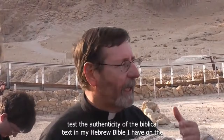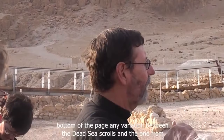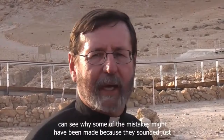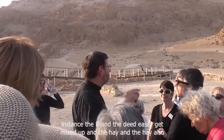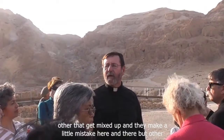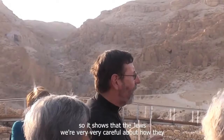You can see how these became extremely important for testing the authenticity of the biblical text. In the Hebrew Bible, the bottom of the page notes any variation between the Dead Sea Scrolls and the manuscript from 925 AD. There are very few spelling differences. The letters R and D easily get mixed up, as do certain other similar Hebrew letters, causing minor mistakes here and there. But other than that, the text is extremely faithful, showing that the Jews were very careful about how they passed on copies of the Bible.